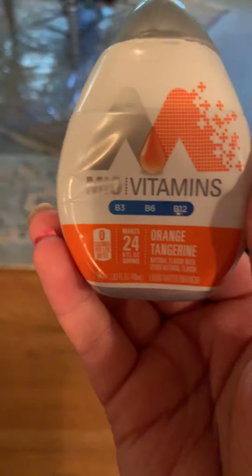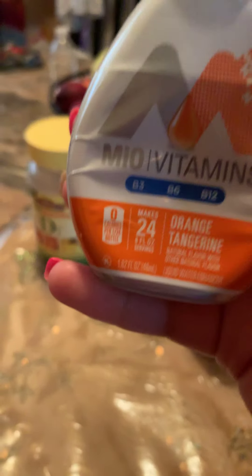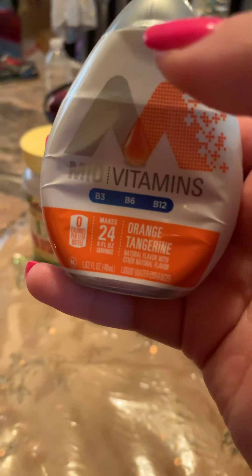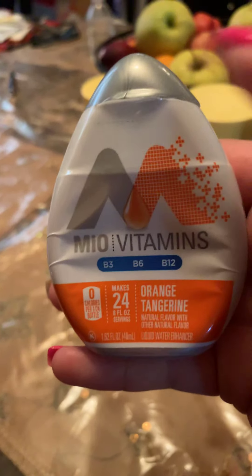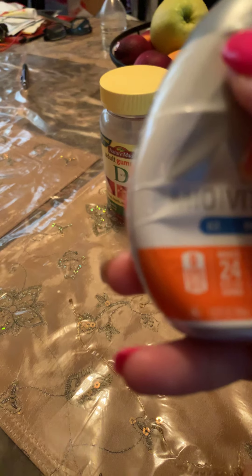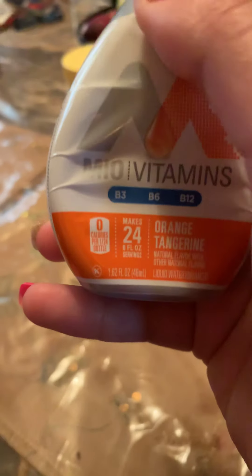This is mono water, in the flavor orange tangerine. When I go to the gym I use this. As you can see it has B3, B6, and B12 in it, and it comes in different flavors. These are basically liquid electrolytes.